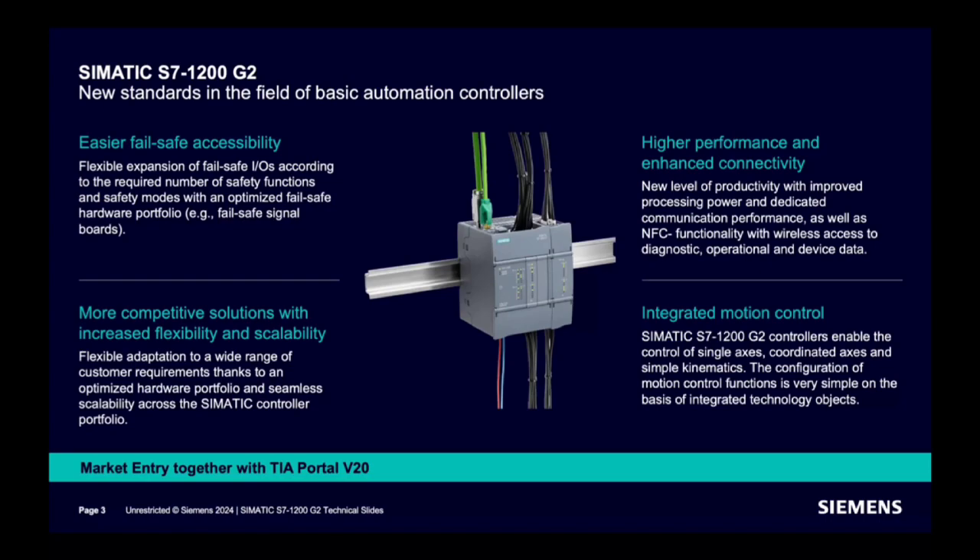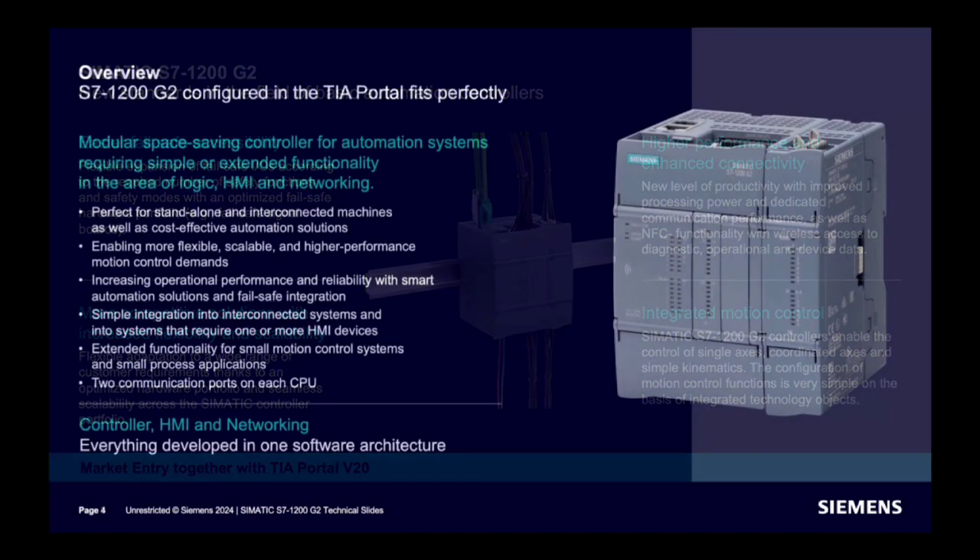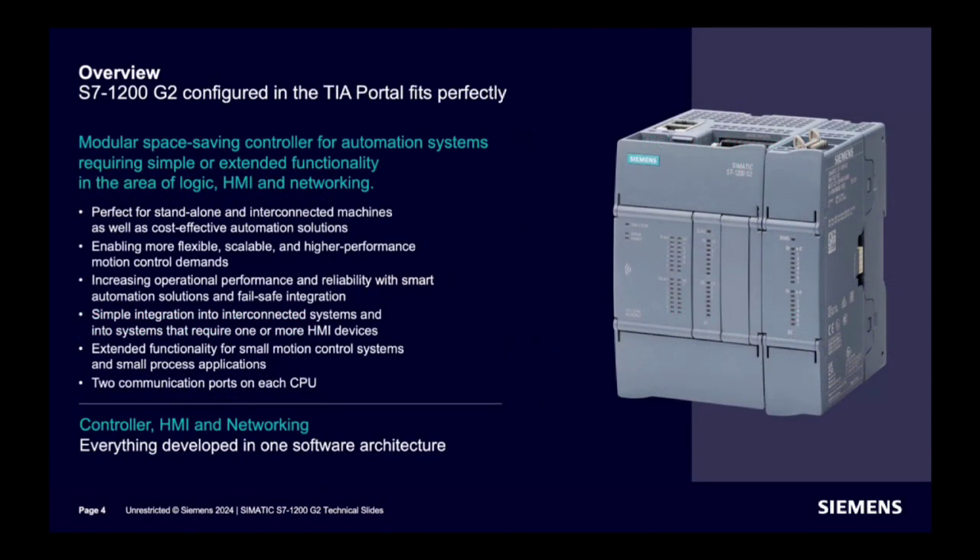What are the key features of S7-1200 G2? As a new generation, it offers higher performance. Failsafe accessibility of the controller has improved. Signal boards are now available in the portfolio. Technology functionality is now integrated with the controller, making motion control easier than before. NFC functionality is integrated with the controller, which helps in diagnostics, operational tasks, and accessing device data more easily.